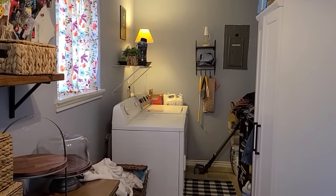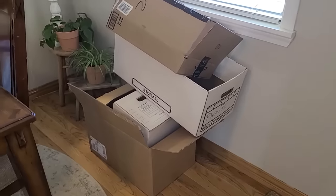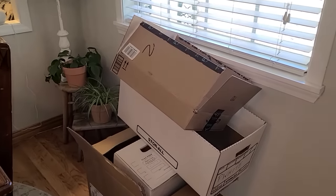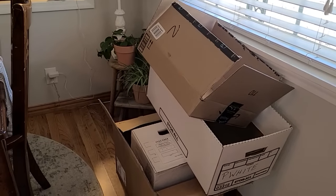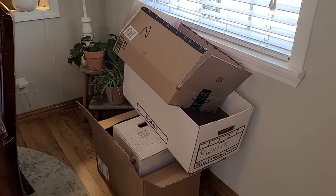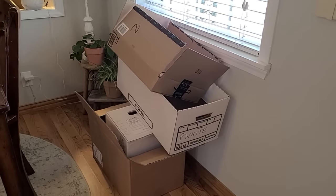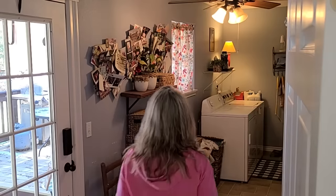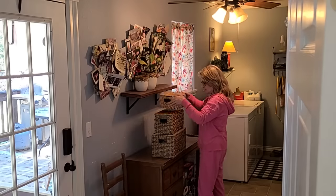We're going to get busy and start taking everything out of this utility room so we can get it ready to be painted on Monday. I brought some boxes home from work, so my plan is to take everything out of that pantry and put it in boxes, and maybe set them outside on the back deck since it's covered. Hopefully I brought home enough boxes to get everything out and stay somewhat organized so when I put things back I'll know where everything is.